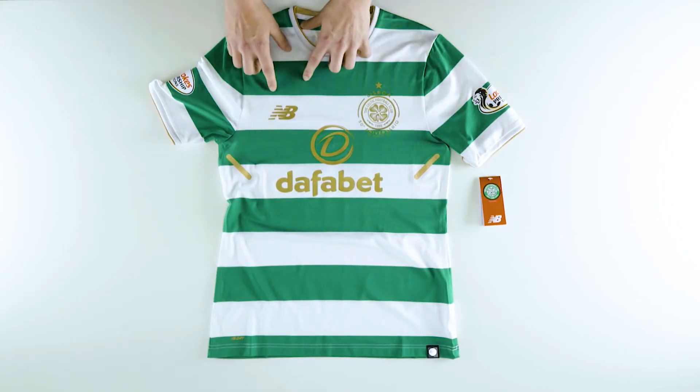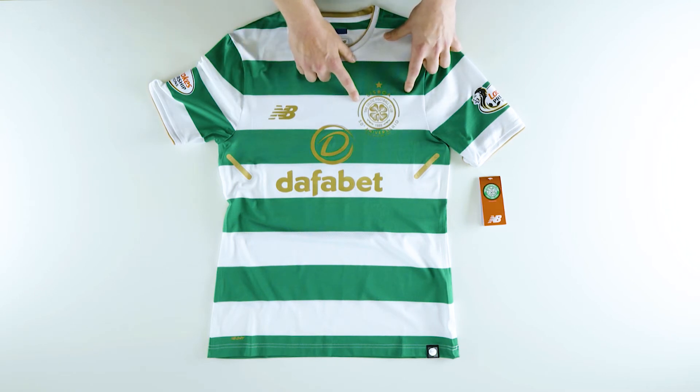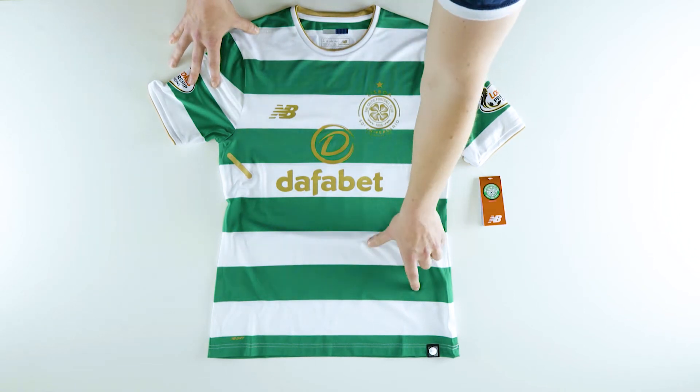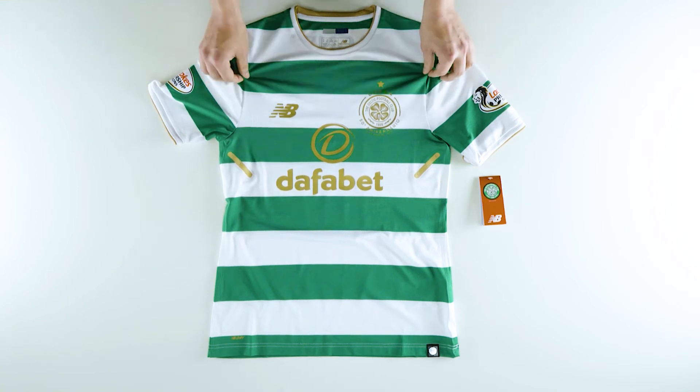It's got a flat heat transfer New Balance logo and a textured heat transfer Celtic Football Club crest. Like all New Balance products, it has a New Balance authenticator at the bottom, and it's made from 87% polyester and 13% spandex with New Balance Dry technology.